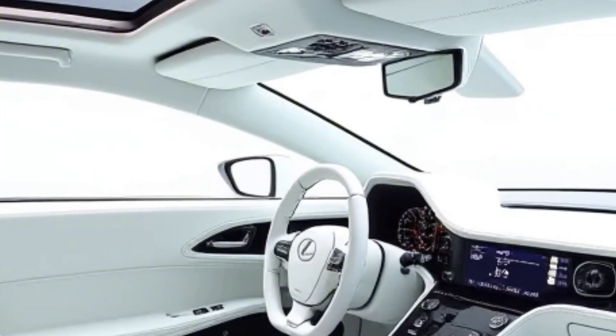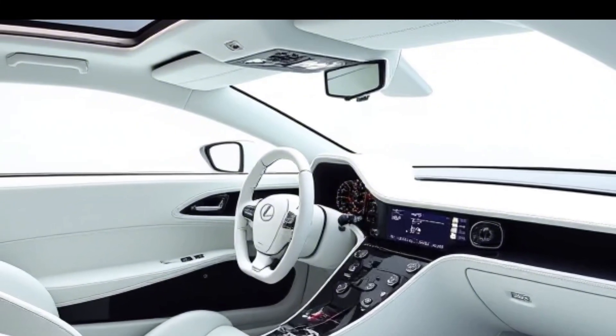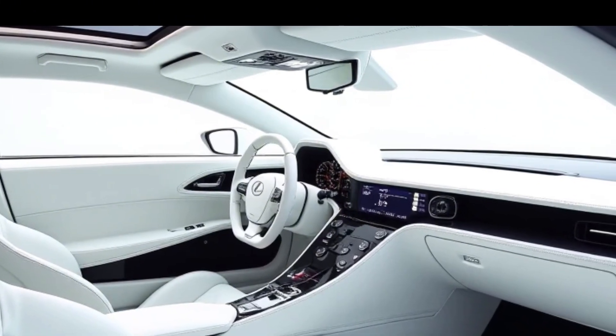At the rear, a retractable wing, sharp taillights, and a race-inspired diffuser complete the high-performance aesthetic. Every inch of the bodywork is designed for speed and stability, with airflow management playing a key role in both cooling and downforce.